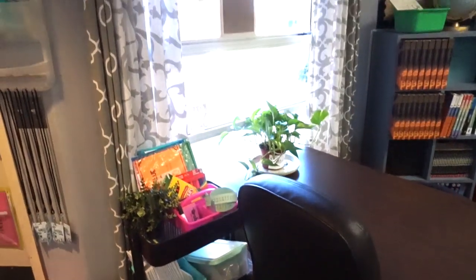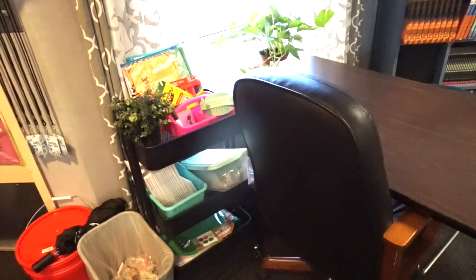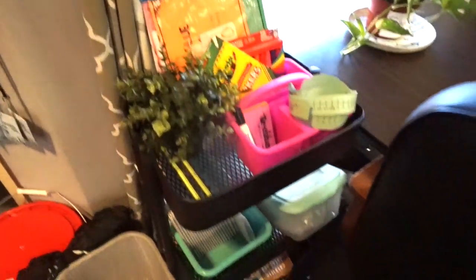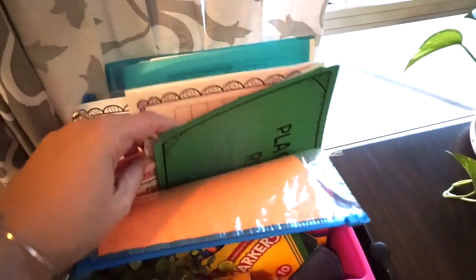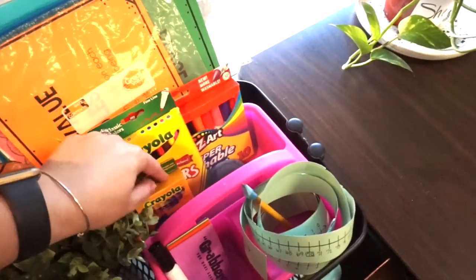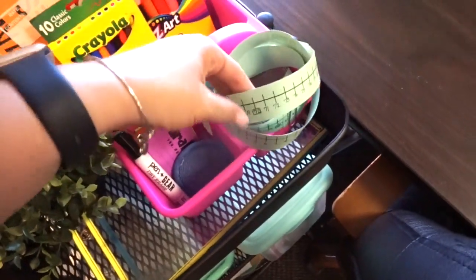This is my teacher's assistant's small group station. I have an instructional aid that comes in twice a day — 30 minutes during reading intervention and 30 minutes during math intervention. I set up this cute little space for her. Her name is Miss Jane and I adore her. On this cart I have all the things she would need for small group instruction: math games and centers that are pre-cut, recording sheets, answer keys, and her lesson plans so she can walk in and know what to do. There are also markers, crayons, a whiteboard marker, and some dry erase sheets.